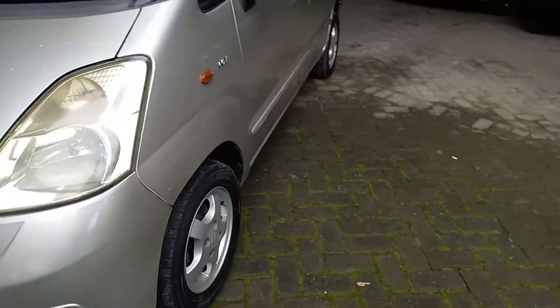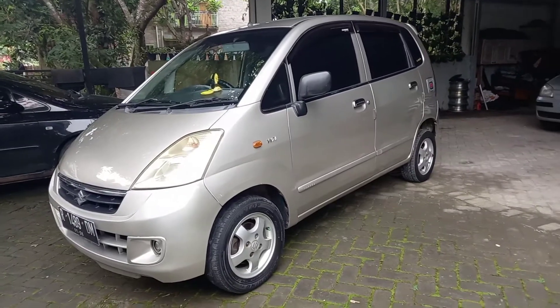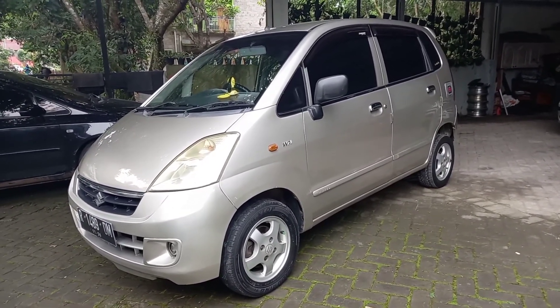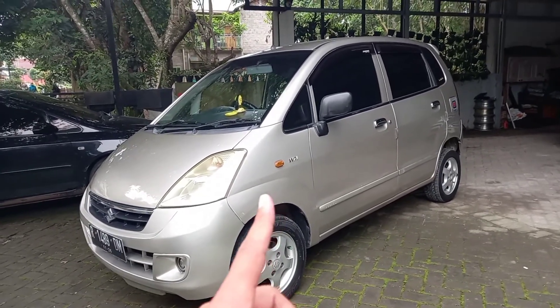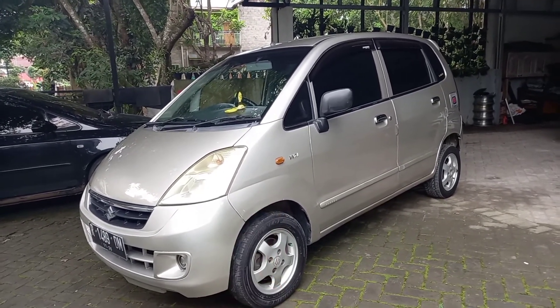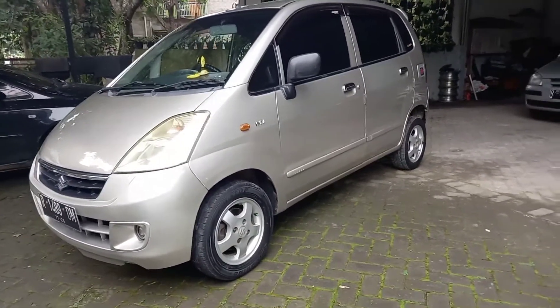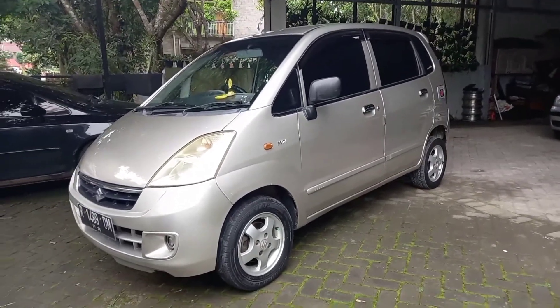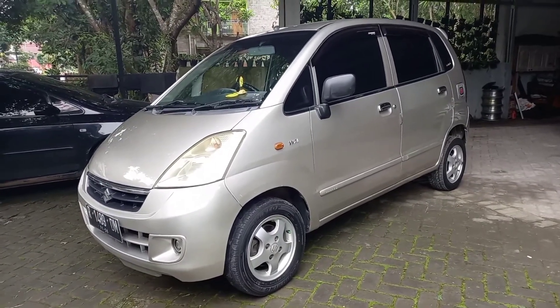Oke teman-teman, yang lagi cari mobil bekas, khususnya Karimon atau city car di bawah 70 juta, teman-teman bisa dapat mobil ini. Kita ada di kota Purwokerto teman-teman. Terima kasih yang sudah menonton, jangan lupa like, komen, dan subscribe. Terima kasih semua, selamat sore.